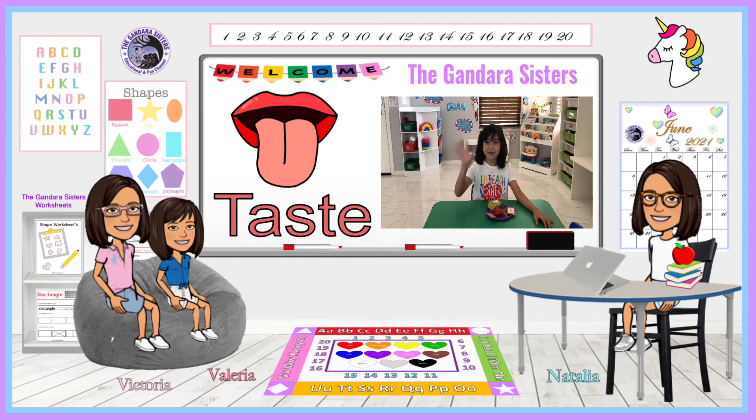Hi friends, today I'm going to be doing the five senses, and the sense that I'm going to be doing is taste. So let's taste the strawberry. What does it taste like, Valeria? It tastes sweet.